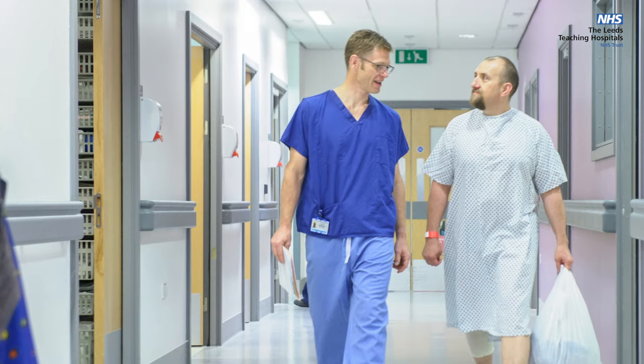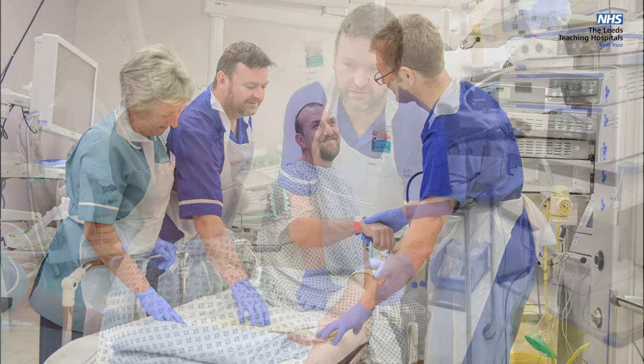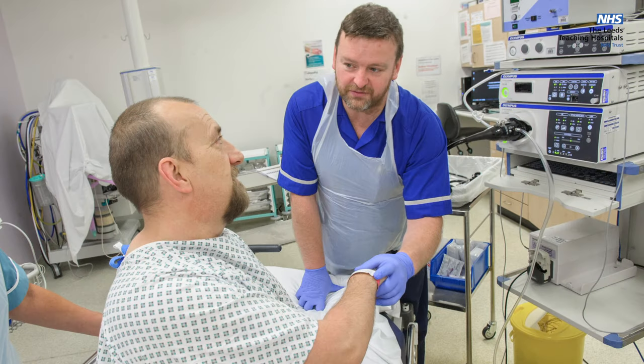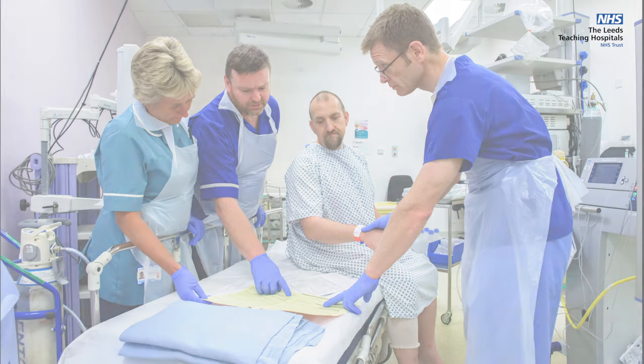Shortly after, you will be escorted into the procedure room by the endoscopist or a nurse. The procedure rooms contain a lot of specialist machinery and monitoring equipment — don't worry, this is here to keep you safe. When you enter the procedure room you will be introduced to the team and asked to confirm your identity. The endoscopy team will then run through some pre-procedure checks with both themselves and you. This is standard practice to maintain your safety.